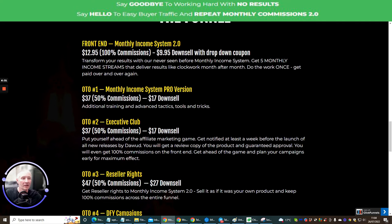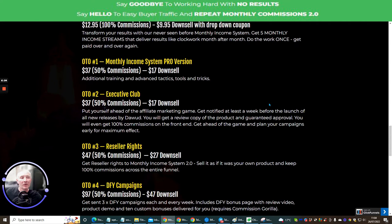OTO one is Monthly Income System Pro Version — additional training, advanced tactics, tools and tricks. OTO two is Executive Club: put yourself ahead of the affiliate marketing game. Get notified at least a week before the launch of new releases by Dawood, get a review copy of the product and guaranteed approval, and even get 100% commission on the front end. Plan your campaigns early for maximum effect — basically you get the latest products before anyone else for better results. OTO three is reseller rights at $47 with a down-sale at $27: get reseller rights to Monthly Income System 2, sell it as if it's your own product, and keep 100% commissions across the entire funnel.